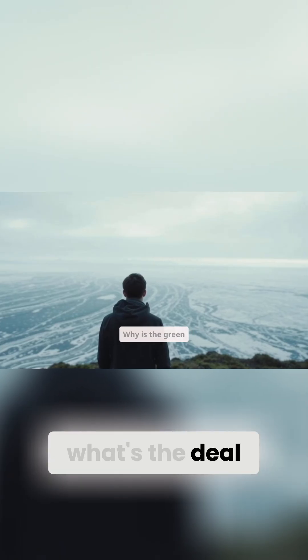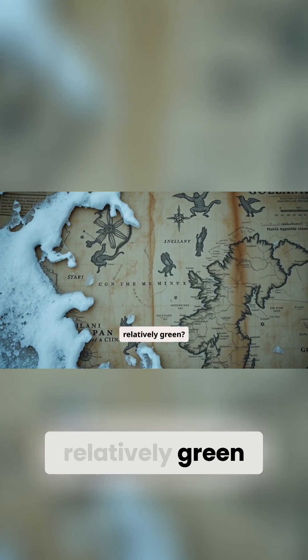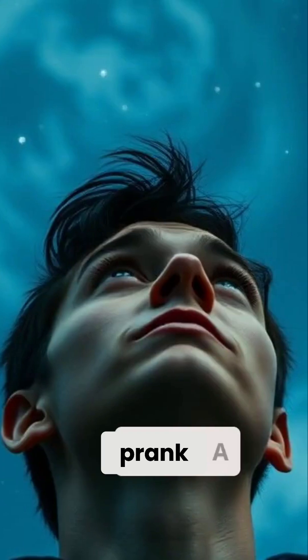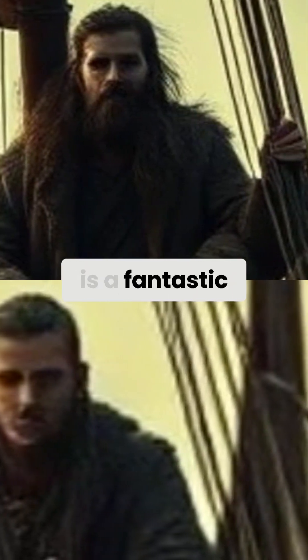So, what's the deal? Why is Greenland full of ice, and Iceland relatively green? Is it some ancient cartographer's prank? A cosmic joke played on anyone trying to remember basic geography? The answer, my friends, is a fantastic blend of history, marketing, and ocean currents.